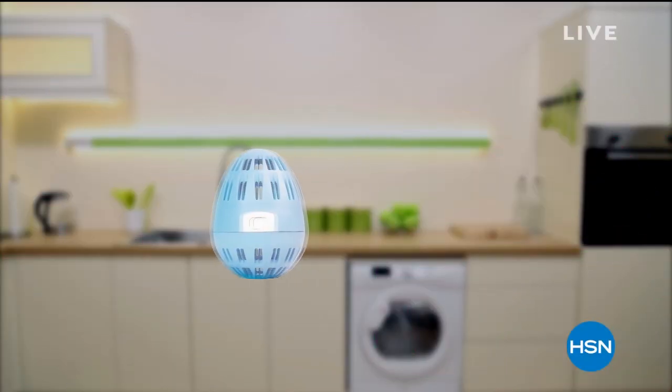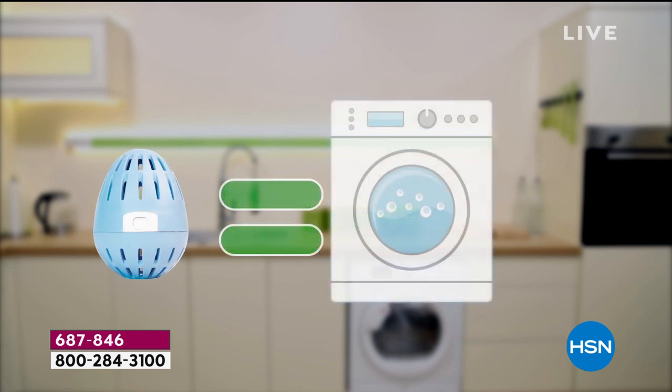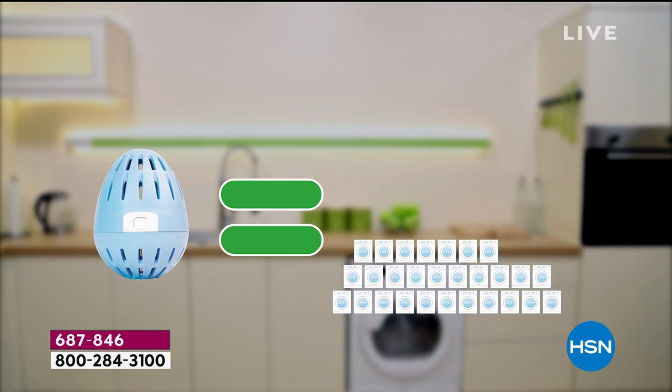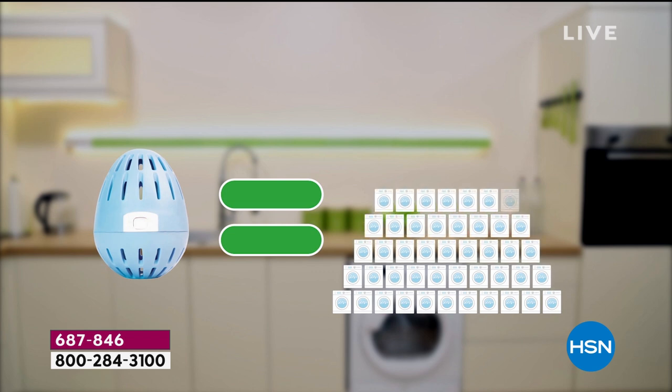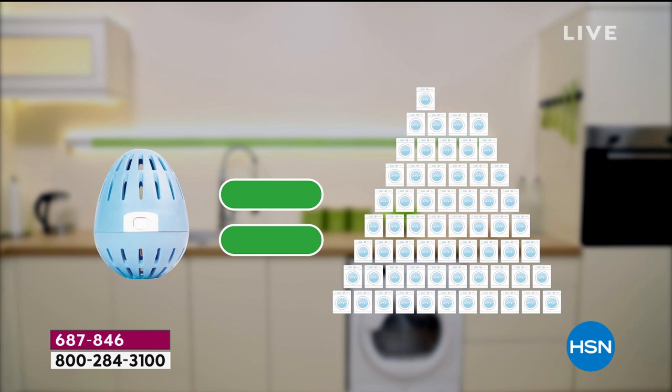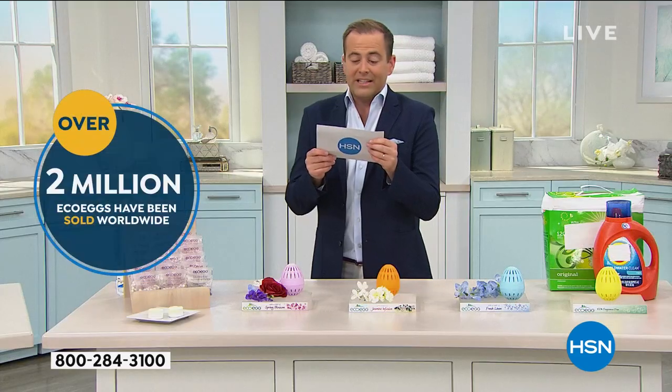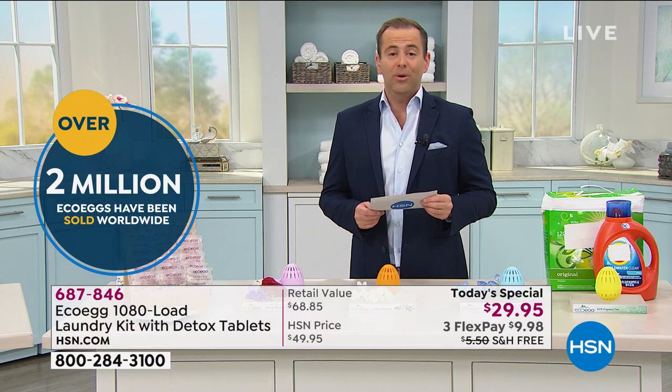I'm about to amaze you. That little egg goes in your washing machine instead of liquid detergent, instead of pods, instead of powders. That little egg will last you three and a half years — that's 1,080 loads of laundry for the average family. That's less than three cents per load.